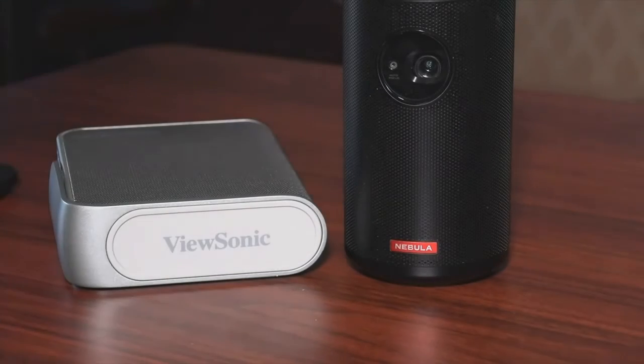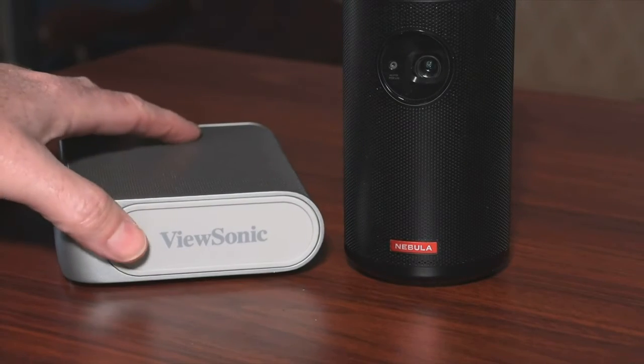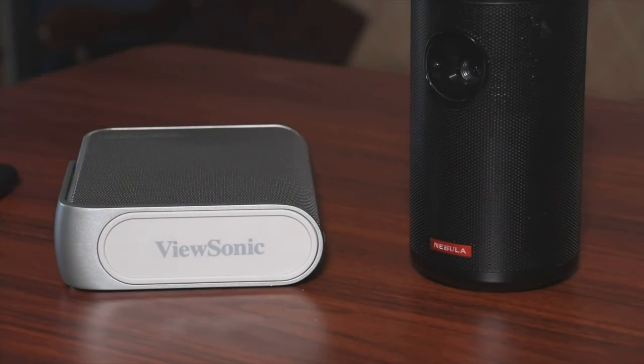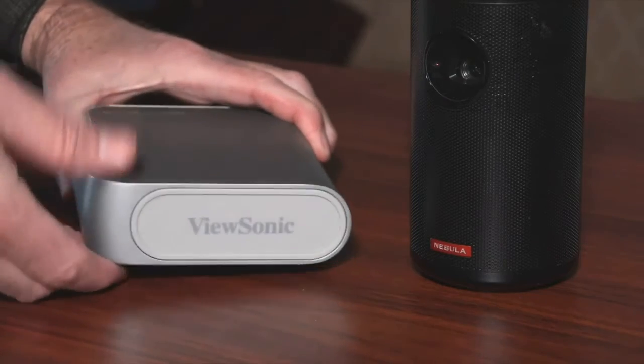A couple of things you want to pay attention to: battery life and lumens. The higher the lumens, the brighter the picture. You'll pay more for the Nebula 2 — it's about $580 online but I've seen it drop to about $400. The ViewSonic M1 Plus is around $260 and it's selling fast.